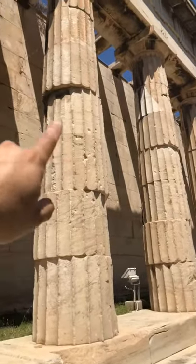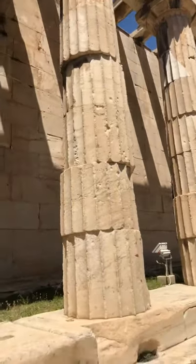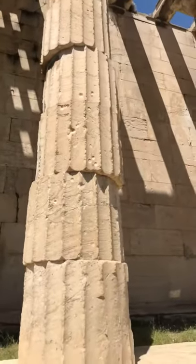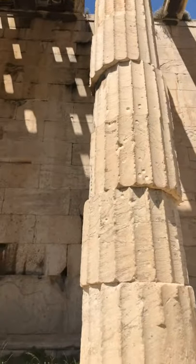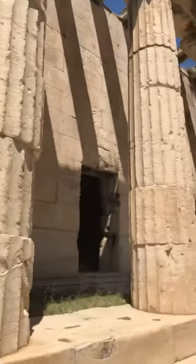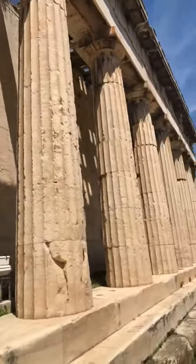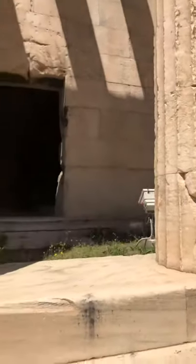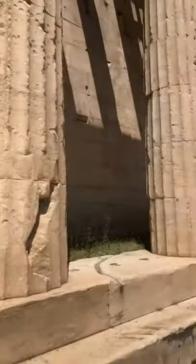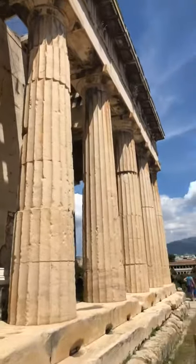Look at these — you can see the banana-shaped pieces kind of coming out. If one of those were to come loose, this whole thing would probably come down. Sounds like there's a bird's nest inside there — a bird's got a nice little home inside here.